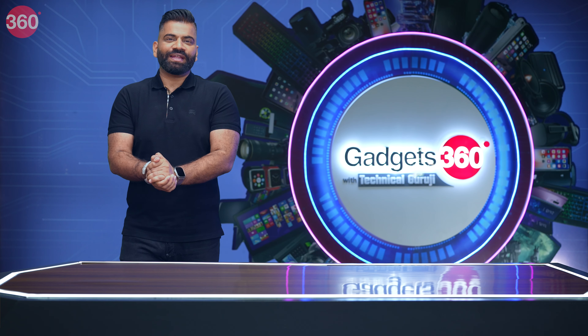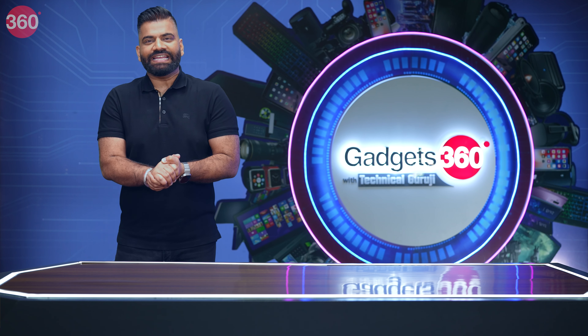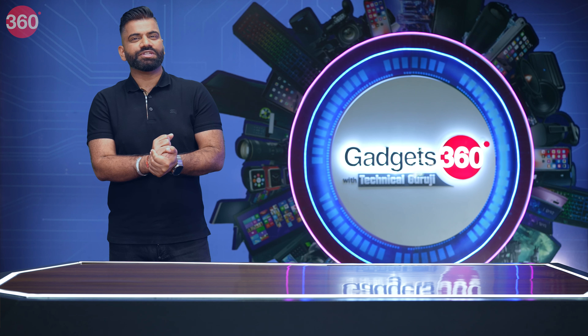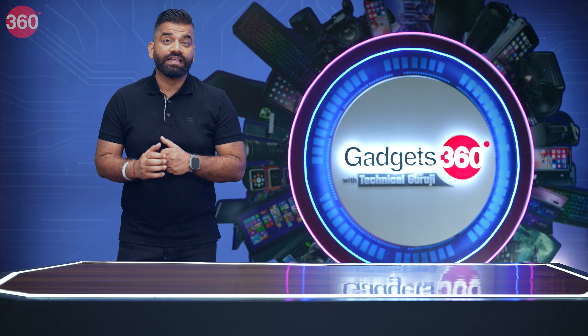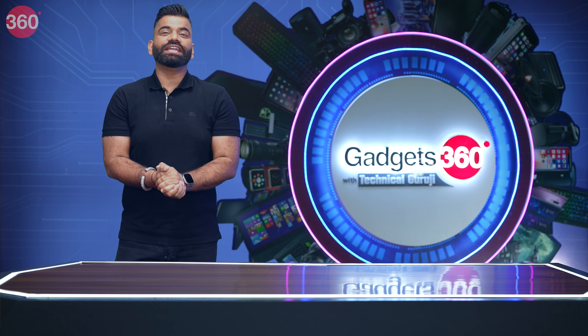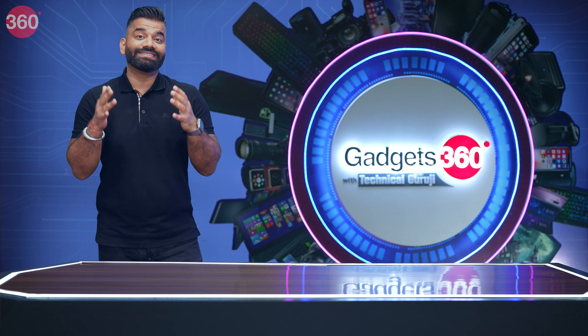Hello friends, welcome back. My name is Gaurav Chaudhry, a.k.a. Technical Guruji, and you are watching Gadgets 360 with Technical Guruji — the show where we talk about all the latest new gadgets and gizmos. I share many interesting tips with you so that you can take full advantage of all the gadgets that you have.